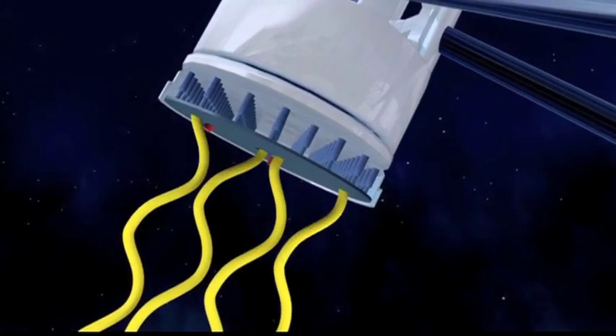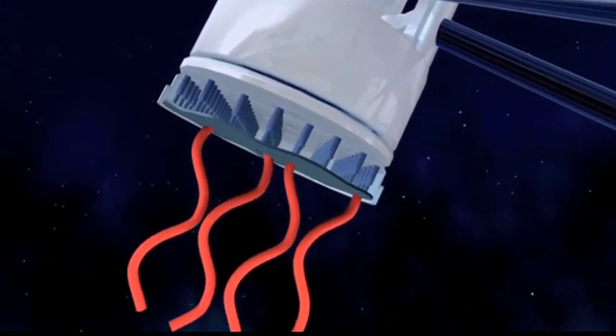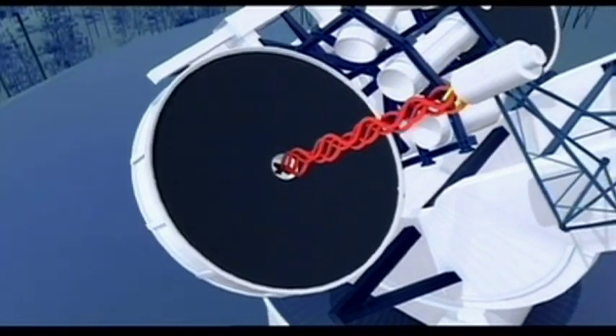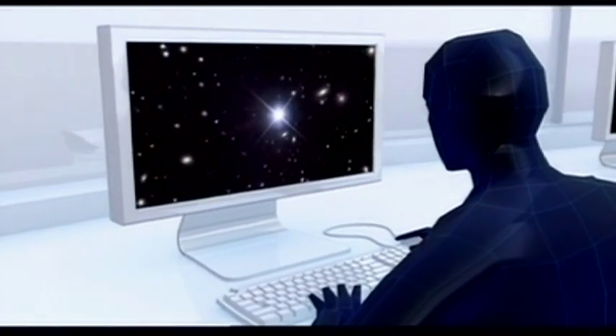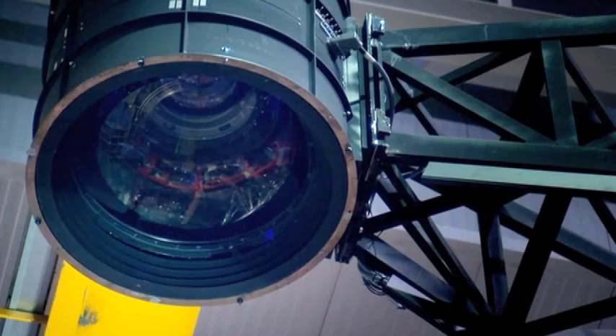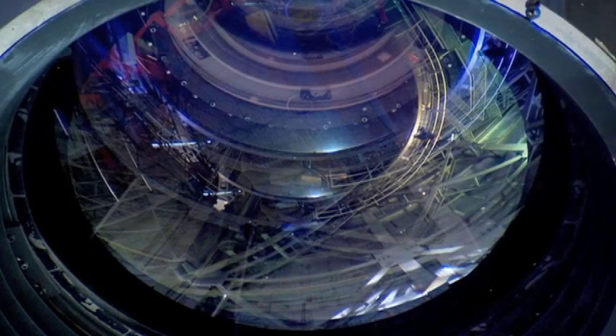The secondary mirror reverses the path of the light and sends it back down toward the light-analyzing instruments at the bottom of the telescope. However, that mirror is of a very special construction.